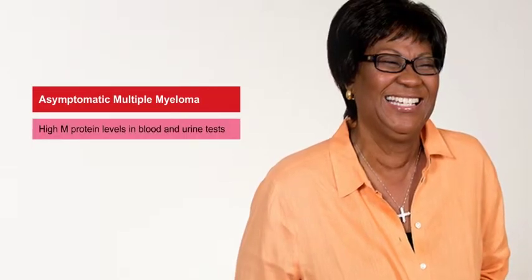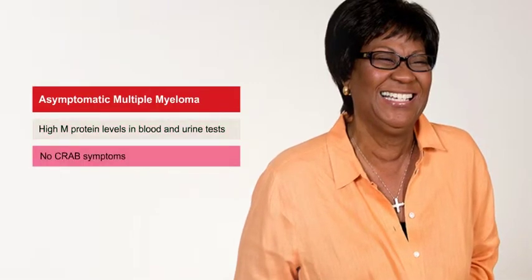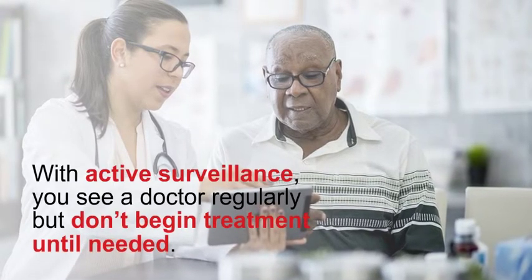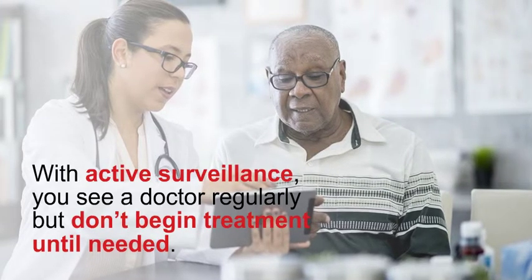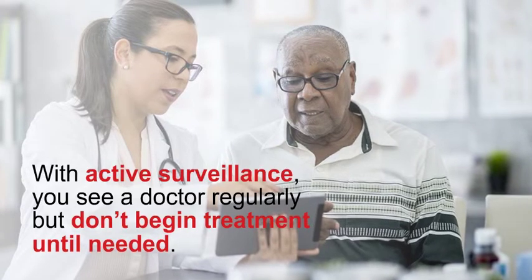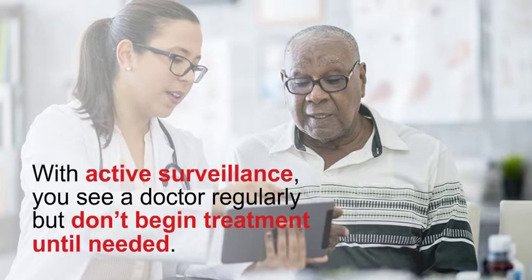There are two types of multiple myeloma: asymptomatic and symptomatic. Asymptomatic, also known as smoldering myeloma, is when you show high M protein levels in your blood and urine tests but do not experience any CRAB symptoms. This means you will require active surveillance — you see a doctor regularly but don't begin treatment until needed. The process of watching and waiting can be difficult, causing stress and anxiety about what the future holds.